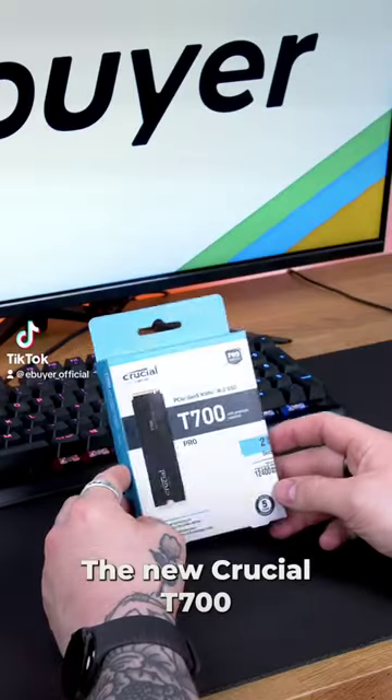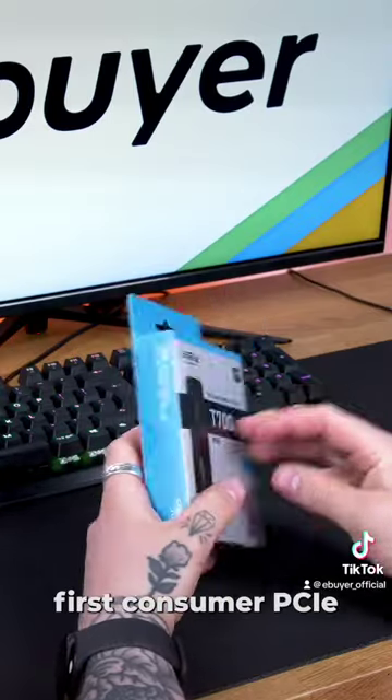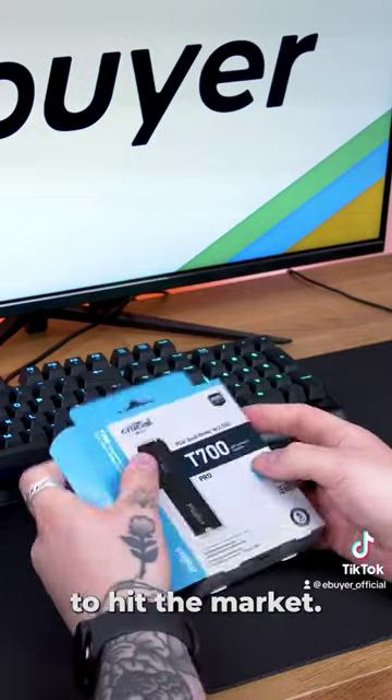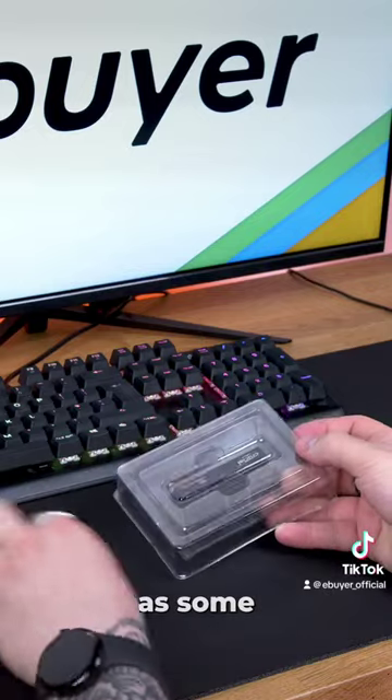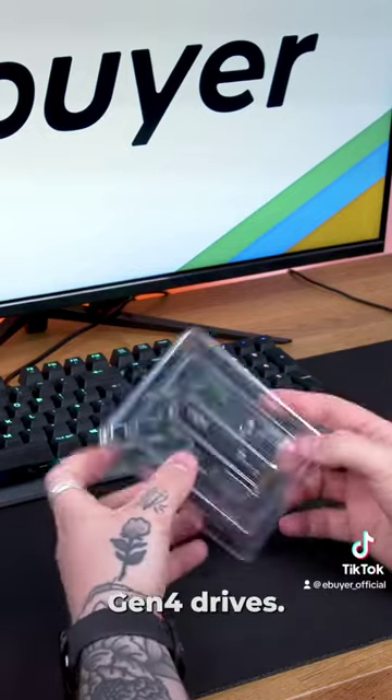Looking for a new SSD? The new Crucial T700 is one of the first consumer PCIe Gen 5 drives to hit the market, boasting speeds of up to 12,000 MB per second — that's nearly twice as fast as some of the high-end PCIe Gen 4 drives.